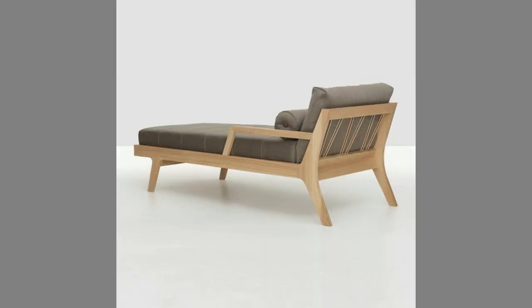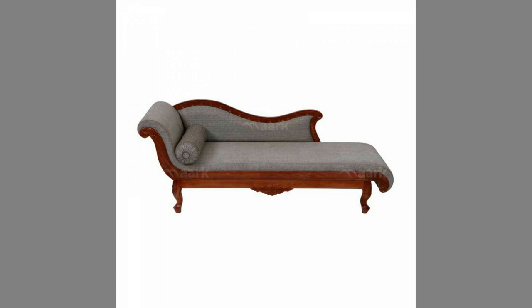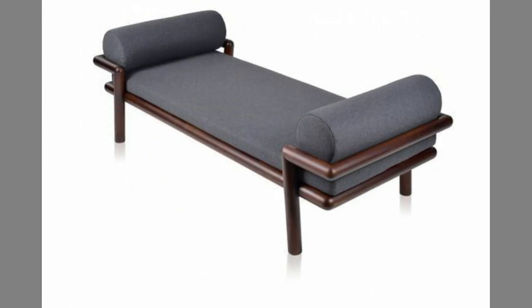Hello dear friends, welcome to our channel. Today we have brought to you wooden Diwan design ideas. You can use these designs to try to make your own pieces at home. Watch the video until the end to never miss a thing and choose an inspiring design for your next project.